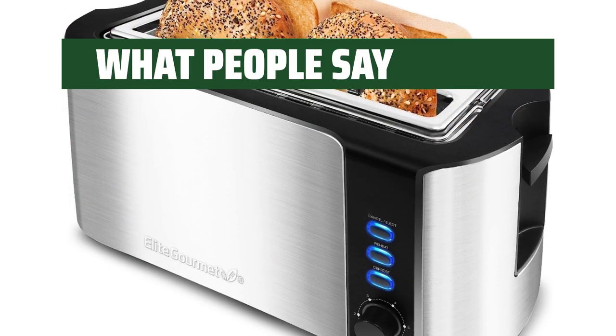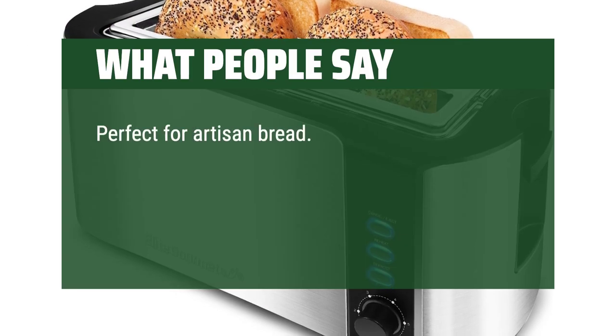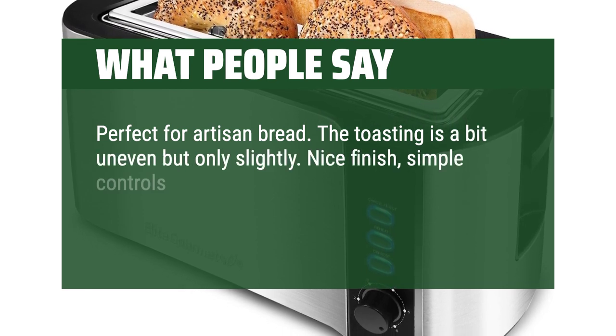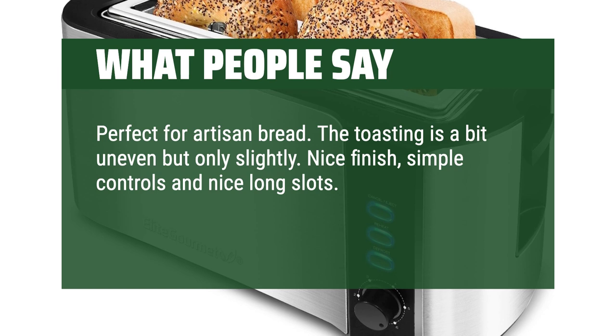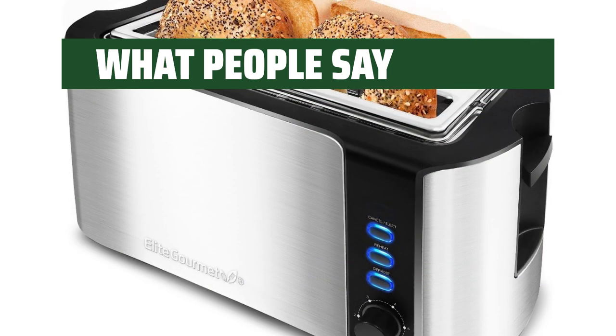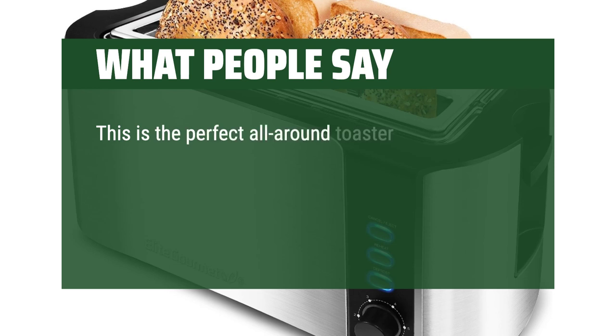What people say: Perfect for artisan bread. The toasting is a bit uneven but only slightly. Nice finish, simple controls and nice long slots. The cord could be a few inches longer, but it's doable. This is the perfect all-around toaster.